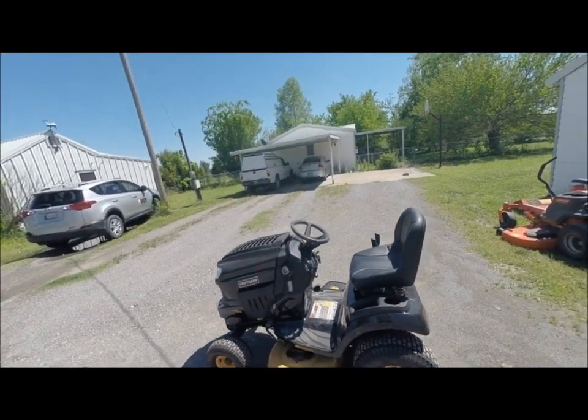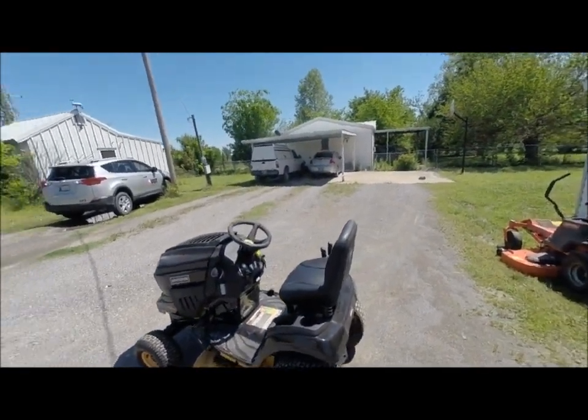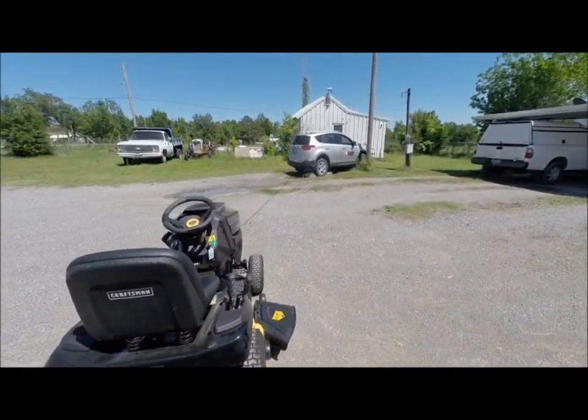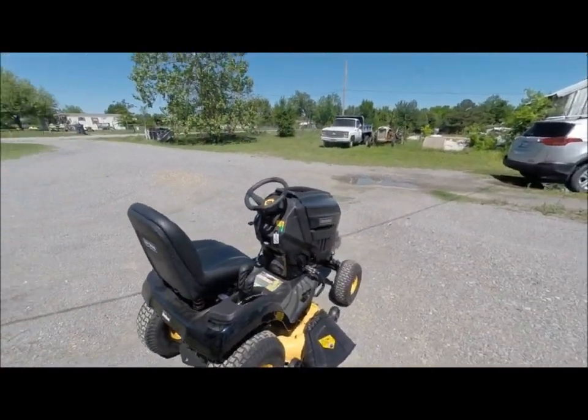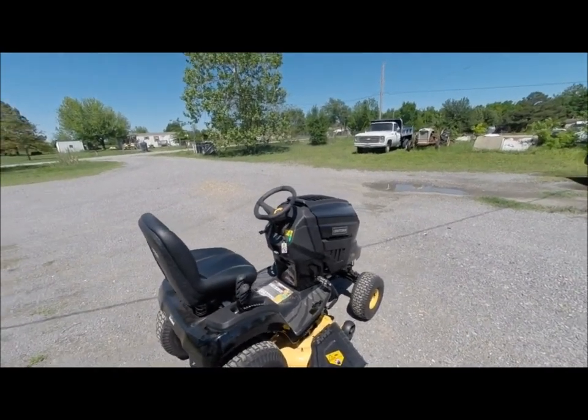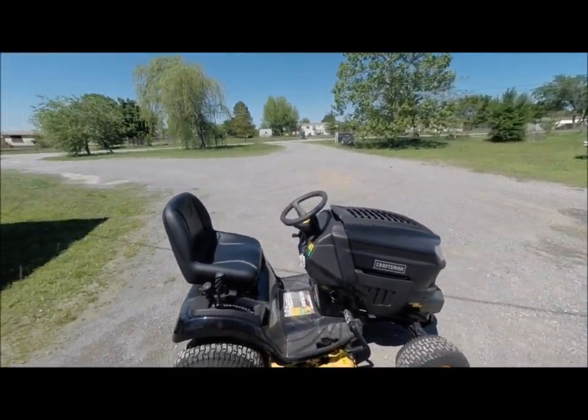I've kind of been on a mower buying rampage here in the last month. My old equipment had seen its time and it was time to upgrade. I thought I'd go over this Pro Series and give you my review on it.